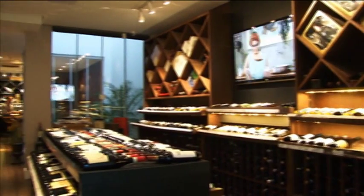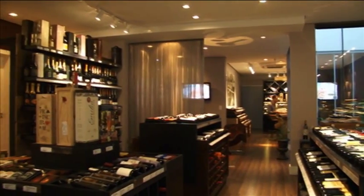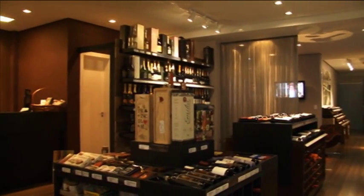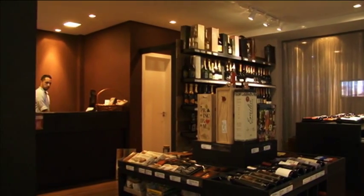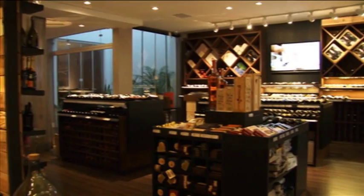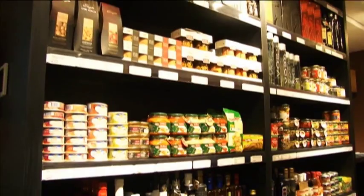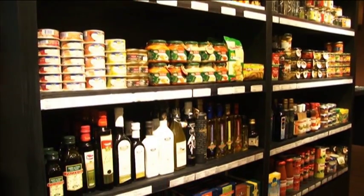Conceito de ocupação: como você idealizou o espaço? Setorizou? O espaço foi setorizado para que os clientes, quando chegassem na loja, tivessem à disposição os produtos com a maior saída, e também a parte de empório — que é um complemento muito interessante quando alguém vai comprar vinho — as águas e os chocolates.